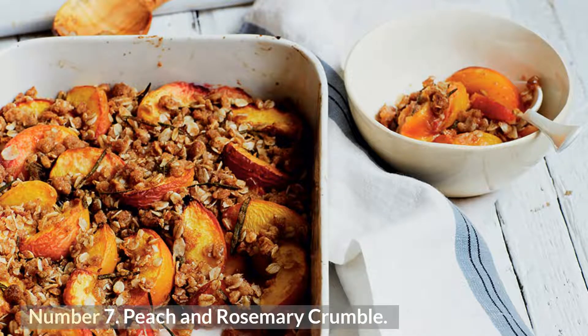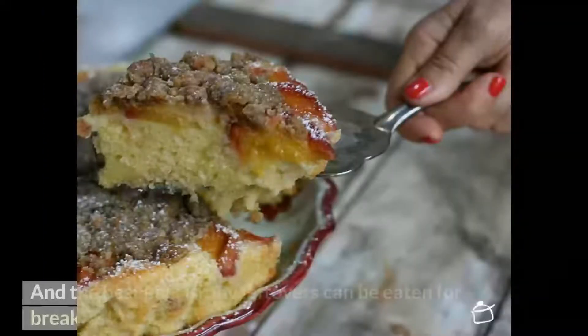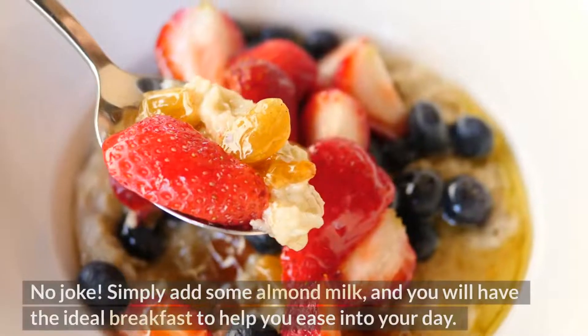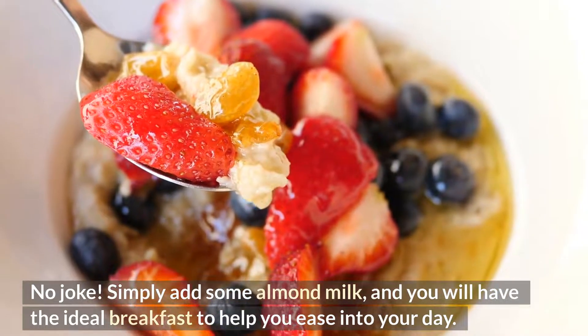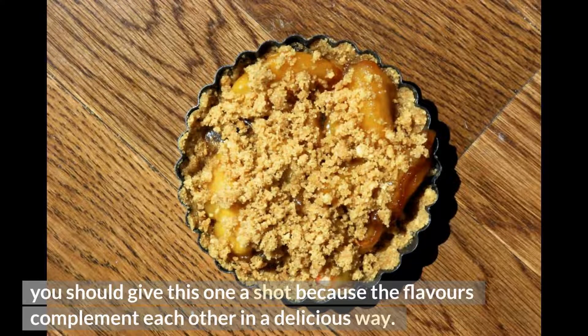Number 7: Peach and Rosemary Crumble. This delicious dessert combines sweet peaches and woody rosemary for a summery flavor explosion, and the best part is any leftovers can be eaten for breakfast — simply add some almond milk for an ideal morning meal. If you're hesitant to combine herbs with fruity sweets, give this one a shot because the flavors complement each other in a delicious way.